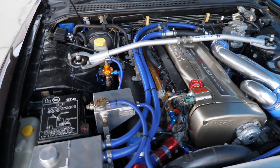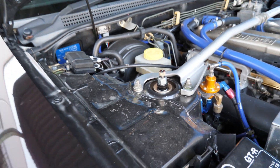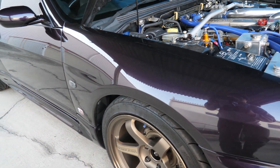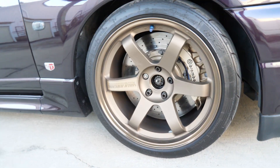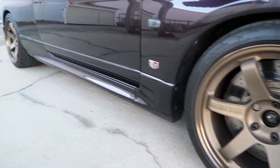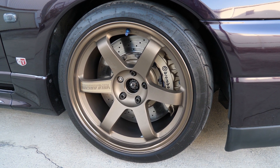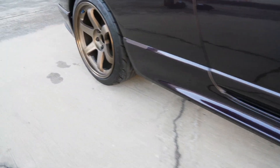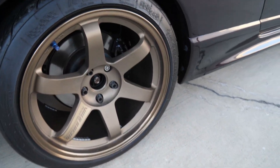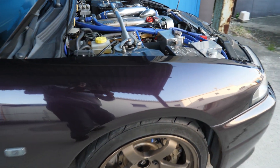To get that power to the ground we have an ATS twin plate clutch and Spirit suspension coilovers all around. We do have R35 brakes with Brembo front calipers and R35 brake rotors all around. You can see the slightly smaller Brembo calipers on the back — just look at that.